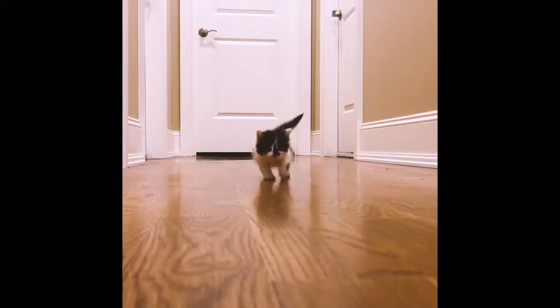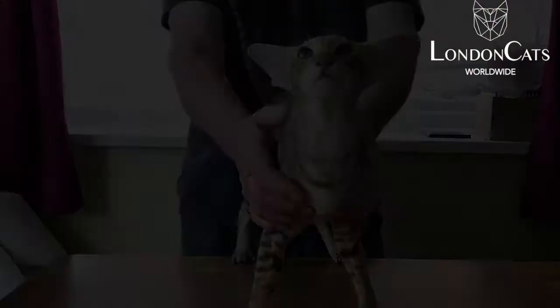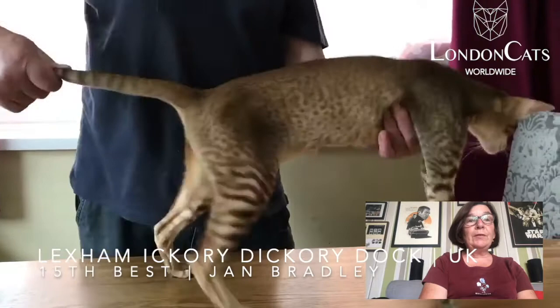Welcome everyone to the final of the Adult London Teaker Dune Show. My name is Jan Bradley. I was asked to judge beautiful cats — lovely examples of all the breeds, very difficult to find 15. Here are my top 15.